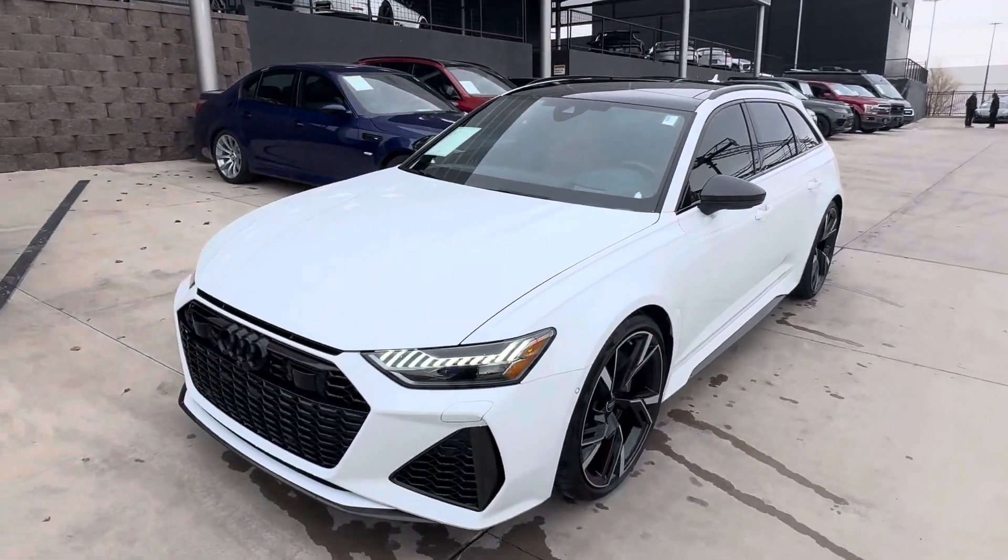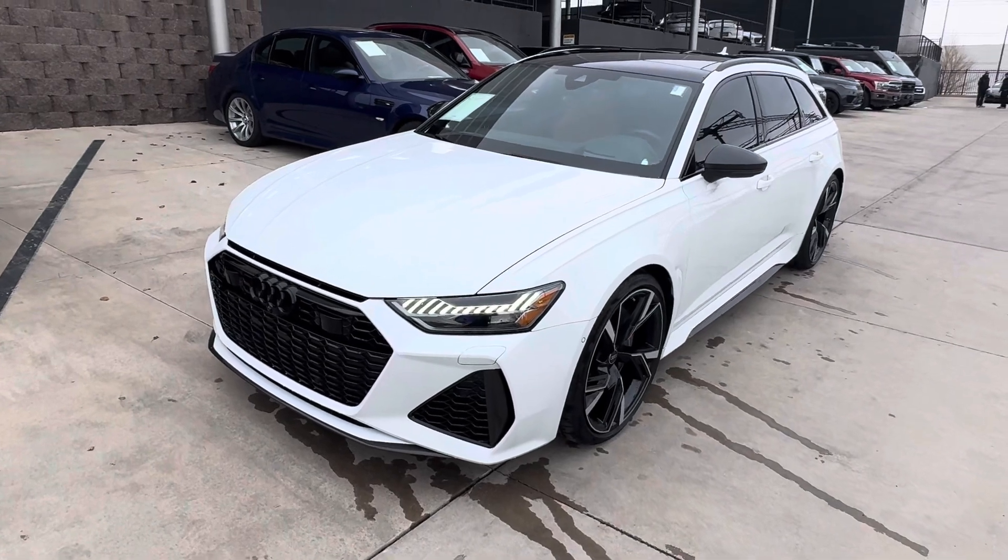Hi Jake, this is James with Porsche Colorado Springs. Just want to show you the 2021 Audi RS6 like you're here in person.